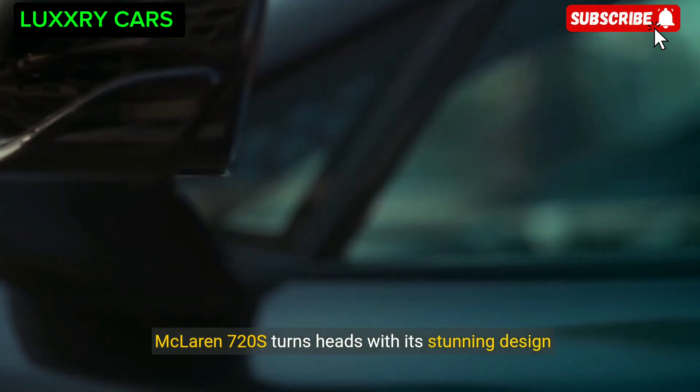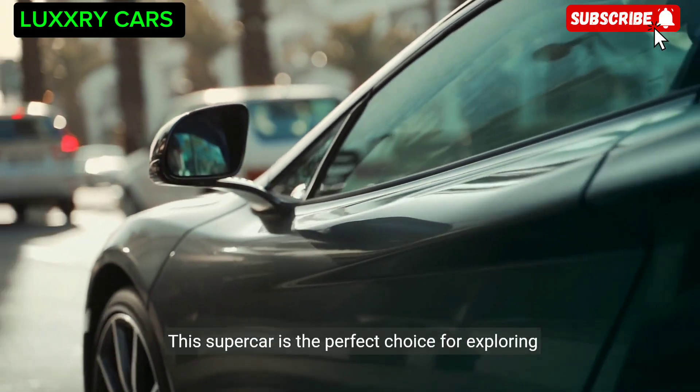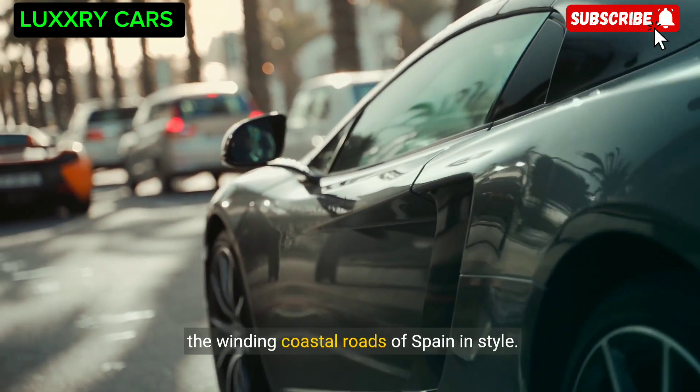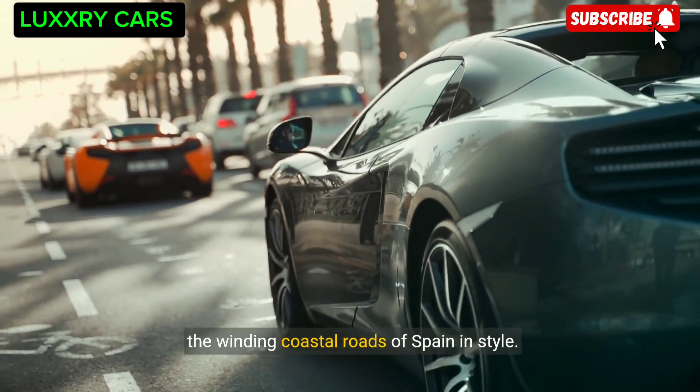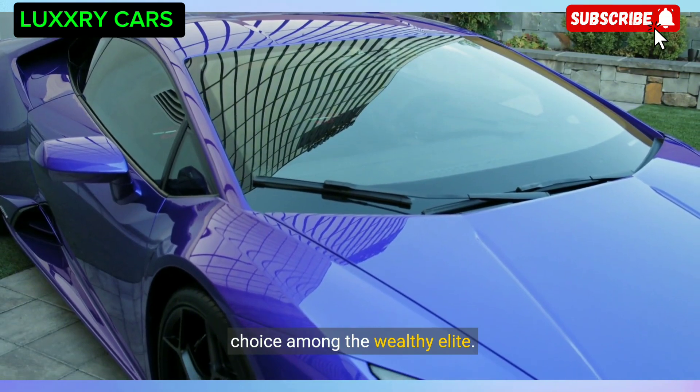Now we make our way to Barcelona, where the McLaren 720S turns heads with its stunning design and impressive performance — the perfect choice for exploring the winding coastal roads of Spain. In Dubai, the Rolls-Royce Cullinan SUV is a popular choice among the wealthy elite.